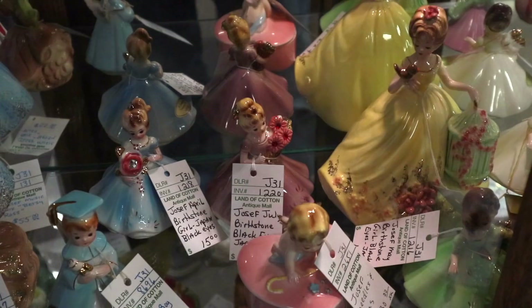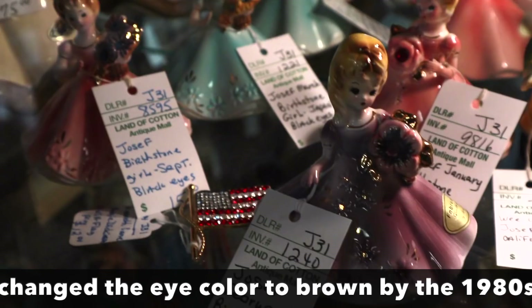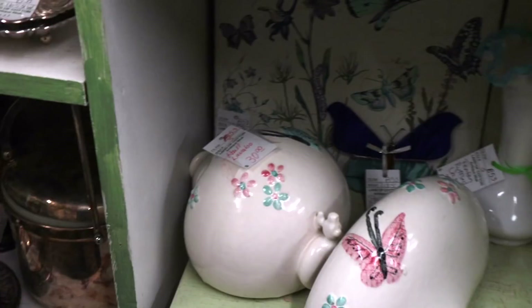And then here's a bunch of the Joseph Birthday Girls. They have some of the taller ones that are more valuable and harder to find. But they have a lot of the birthstone birthday girls with the black eyes, which are the original issues. Priced around $15 each, and that seems to be about the going rate on these these days — a cute, not expensive thing to collect that was really well made.